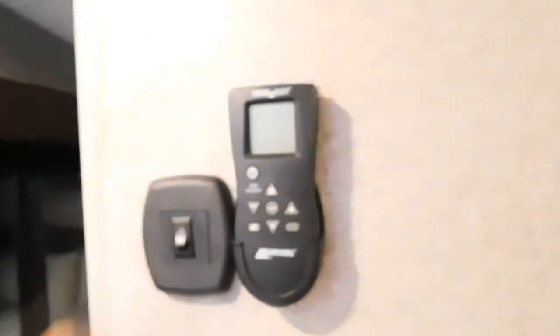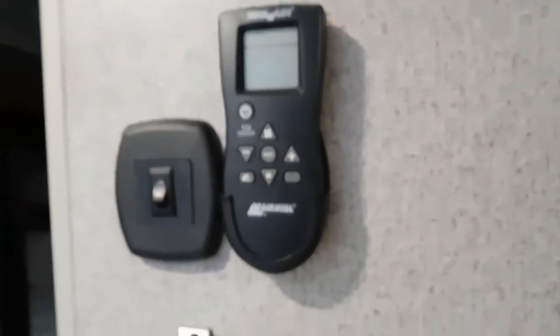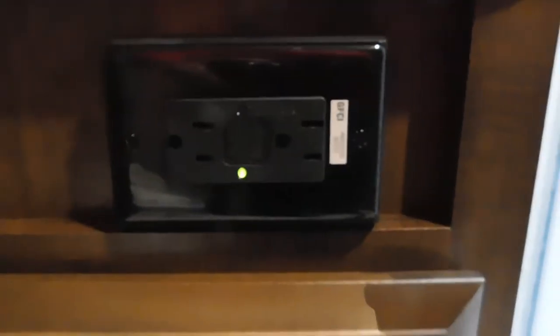We have another remote-controlled max air vent in here. Under the sink, you should have a 110 outlet with GFCI protection. Coming into your bedroom — I'm going to turn the light on. A couple of things to note: your 12-volt and USB charging ports. I also want to mention that this vent is already prepped for an AC unit, so if you ever decide after a summer or two that you want better AC back here, you can put a second unit in.